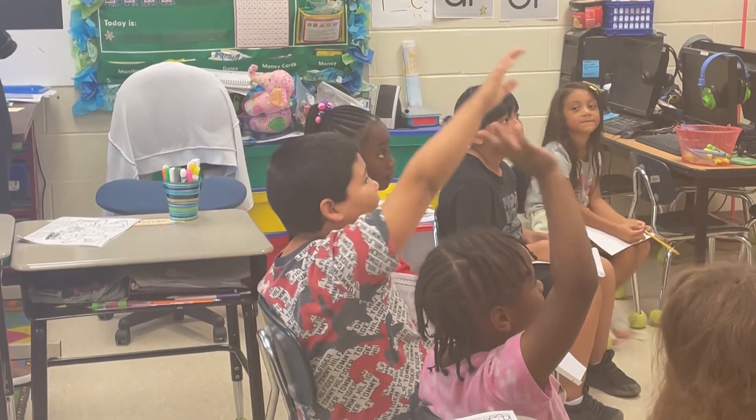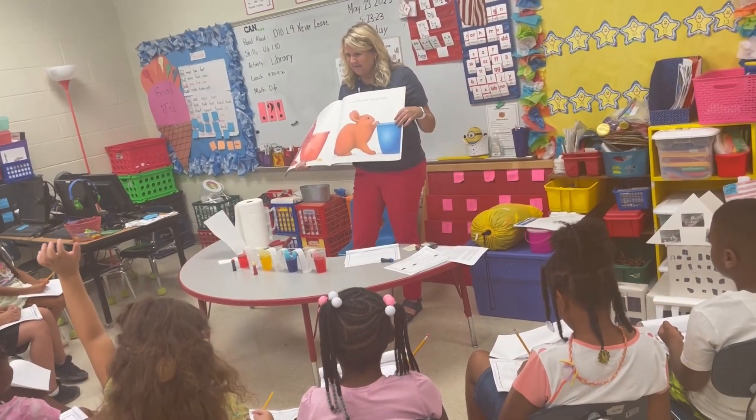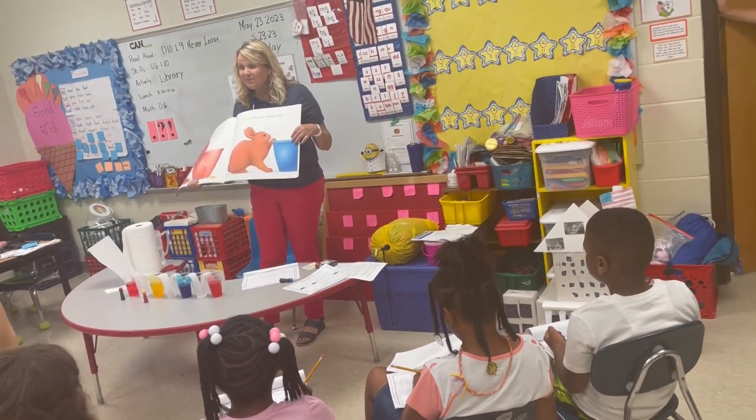Denmark Elementary concludes its summer learning camp this week, and Pickens is excited to reward the students with a fun send-off at the end of the week.